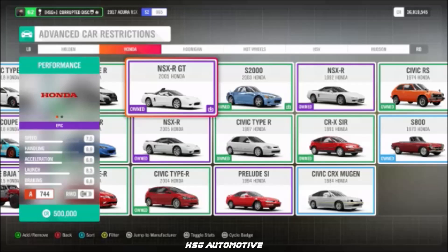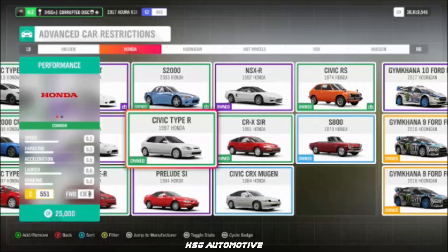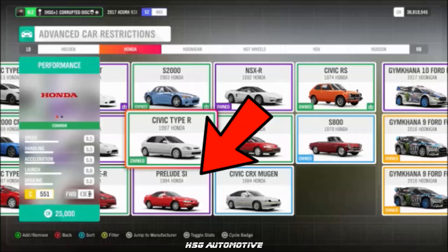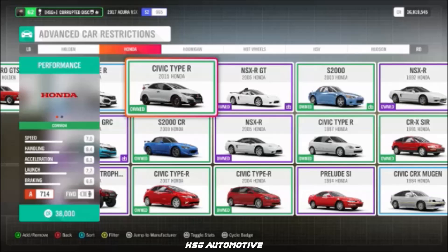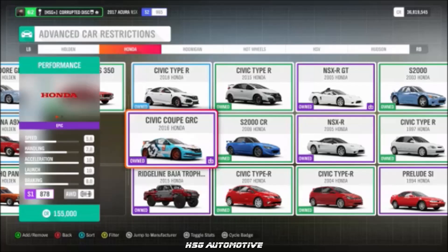Continuing Honda: the NSX-R GT, the 2007 Civic Type R, the '97 EK Civic Type R, the '74 Civic RS, the '94 Prelude SI, the 2015 Civic Type R, the 2018 Civic Type R, and the Civic GRC.